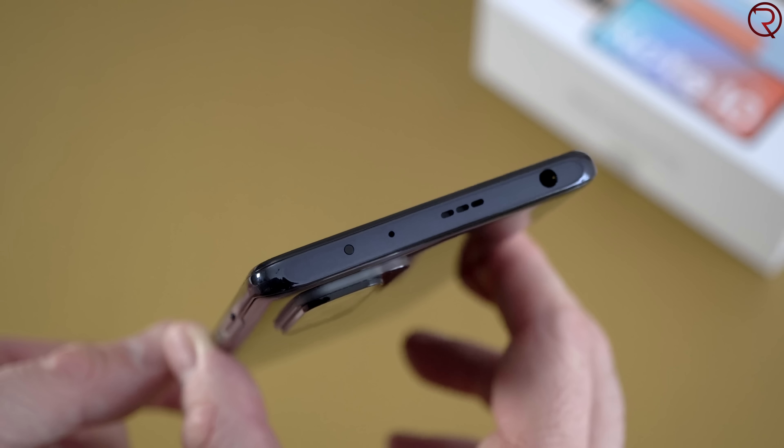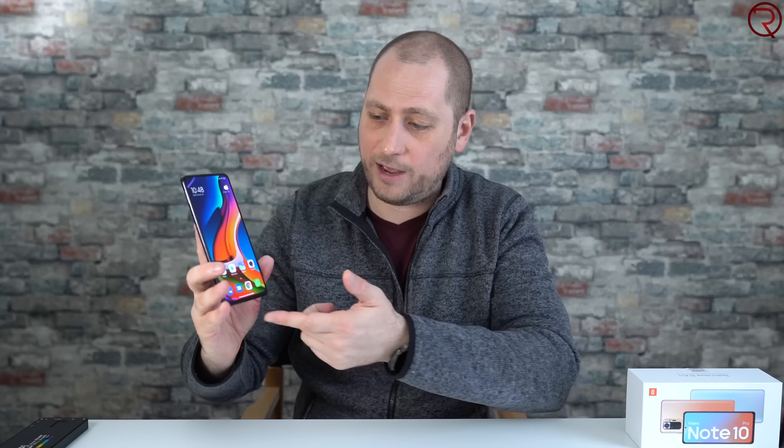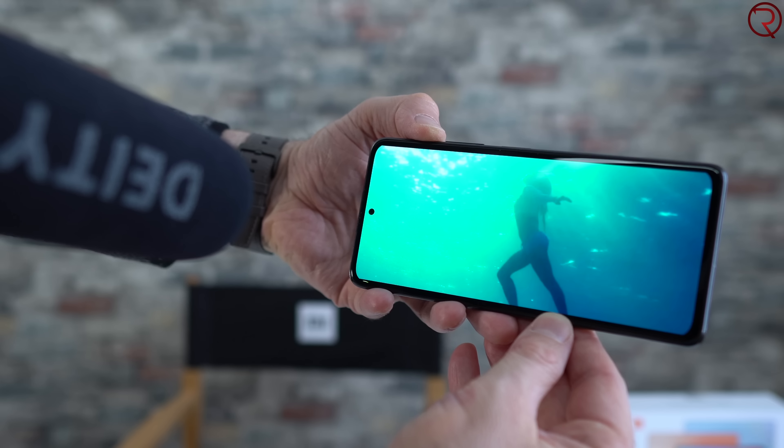At the top we have a 3.5mm audio jack, something we don't usually see these days. We have holes for the second speaker, so there's one speaker at the bottom and one at the top, and we also have an IR blaster so the phone can be used as a remote control for your TV. The speakers also sound extremely good — here's a quick example so you can hear how they sound.